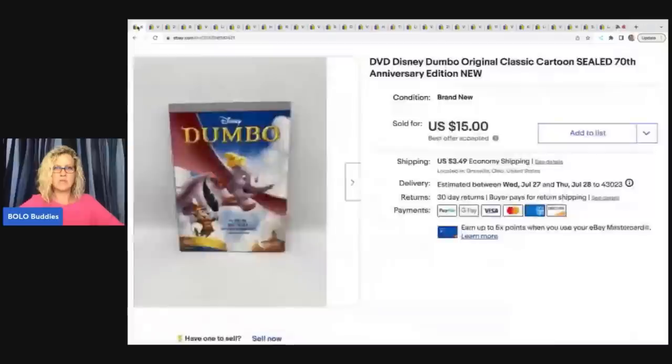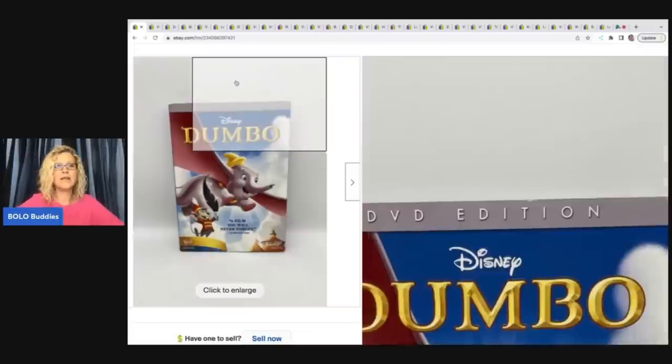I don't pick up a whole lot of DVDs, but I will pick them up if they are sealed because I don't have to test them and people do still buy them. Are they big money? No, typically they're just bread and butter. But this Dumbo Disney DVD sold for $15. The buyer was all in for $19.46 on that, and I got it at a garage sale for $1.